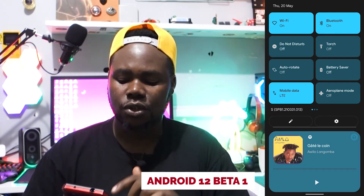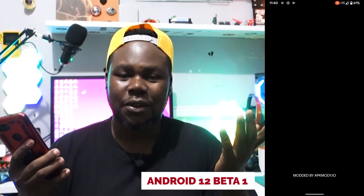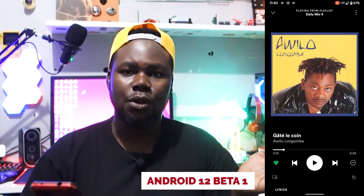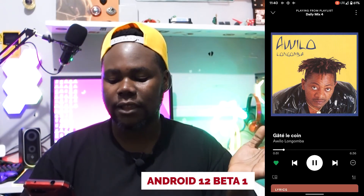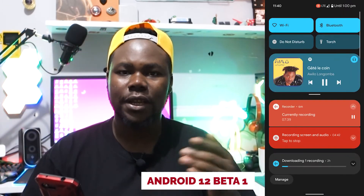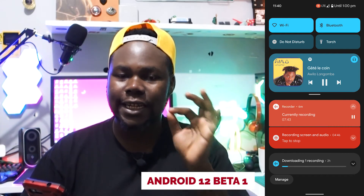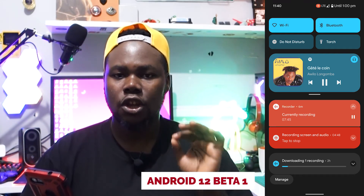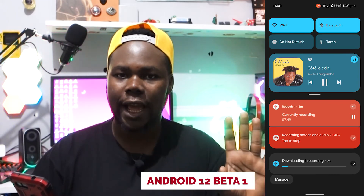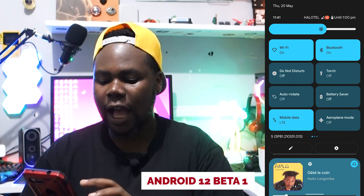Another thing — playing music. If you're like me using Spotify, it's great. When you're playing music and you go to the notification center, you can see how the music widget looks. I really like that styling and how they enhanced the music widget throughout the notification center.